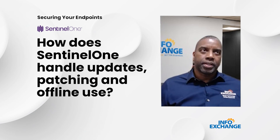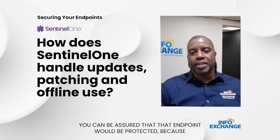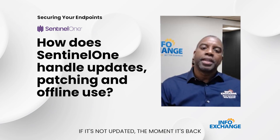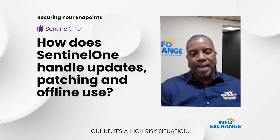two weeks, three weeks — you can be assured that endpoint will be protected, because it can operate completely offline. With other solutions, if it's not updated, the moment it's back online it's a high-risk situation.